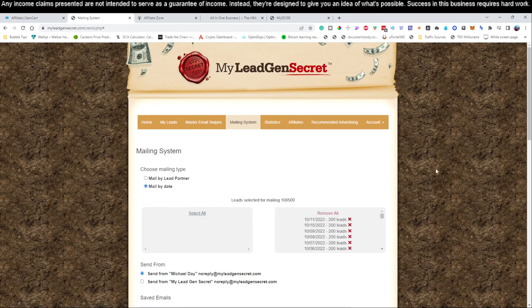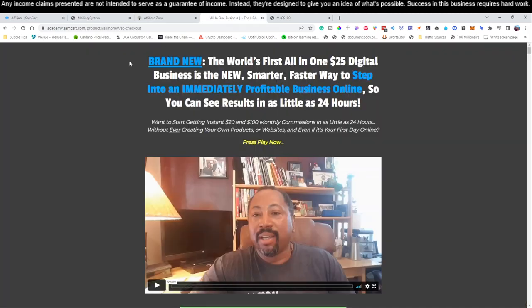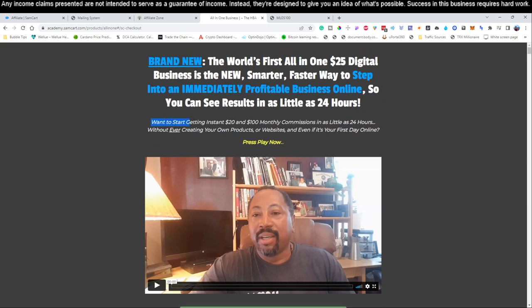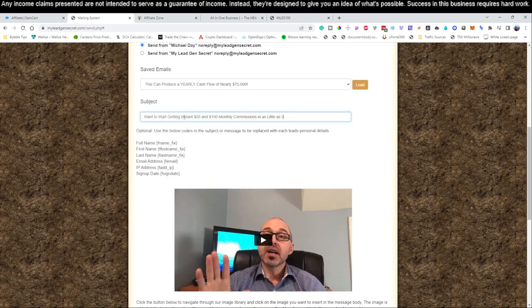Come down to the subject line — this is the heading that shows up before someone clicks your email. We like to keep everything congruent, so we're going to jump back to our product page. It says 'The World's First All-in-One $25 Digital Business — New Smart Fast Way.' There's a great headline: 'Want to start getting $20 and $100 monthly commissions in as little as 24 hours?' We're going to grab that, come back to our account, and put that into the subject line — something like 'monthly commissions in 24 hours.'